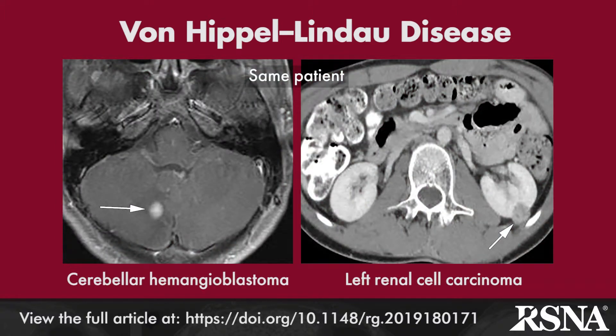Von Hippel-Lindau disease results from mutations in the VHL gene and is well known for its association with CNS hemangioblastoma and renal cell carcinoma, with MRI the modality of choice for the diagnosis of CNS lesions.